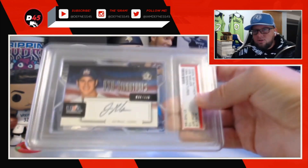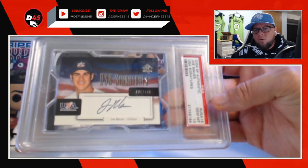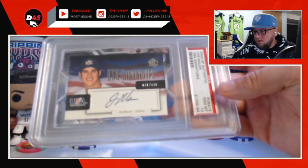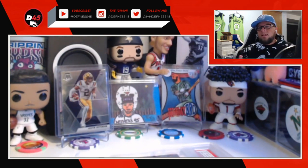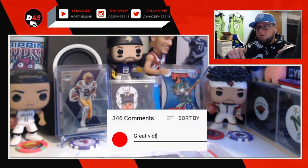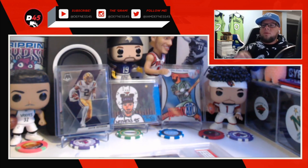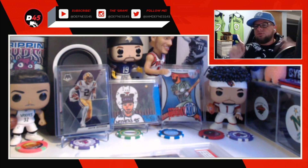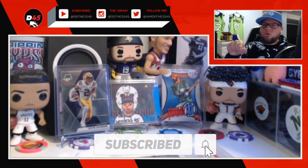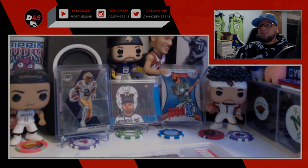Last but not least, Joe Mauer gem mint 10 USA Signatures SP Authentic numbered to 445 rookie USA auto card — that's insane. Please leave a thumbs up if you liked this video and you want to see more of this series. Comment below if you've personally seen one of these cards, traded it, or given it to me, or what your favorite card was. One lucky person who comments is going to win something during the 24-hour stream. Make sure you share this video, hit that subscribe button if you're new — I got a lot of content to come. You guys have an awesome Thanksgiving and I'll see you soon, peace.